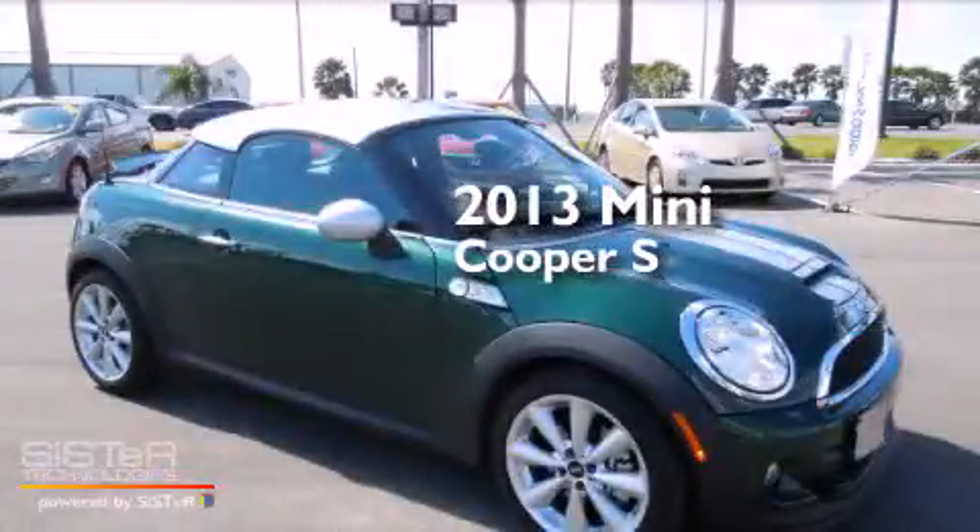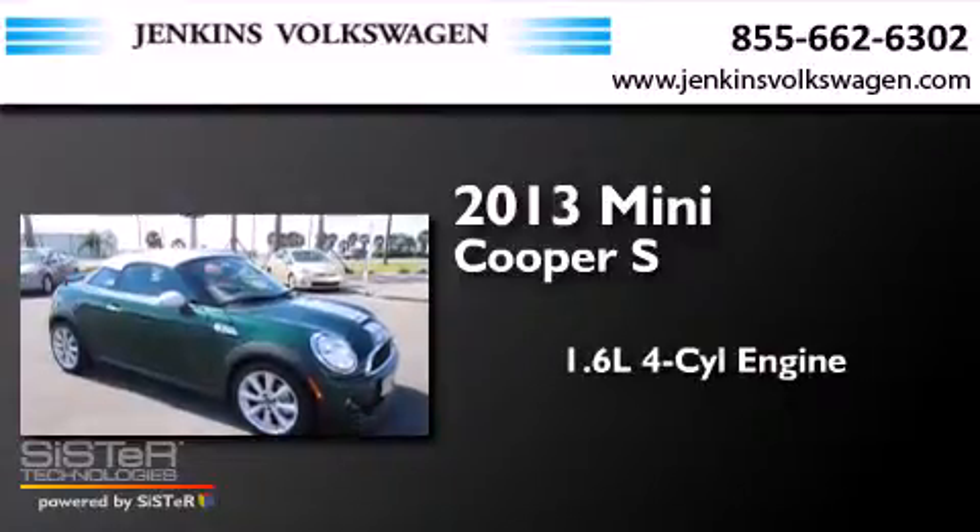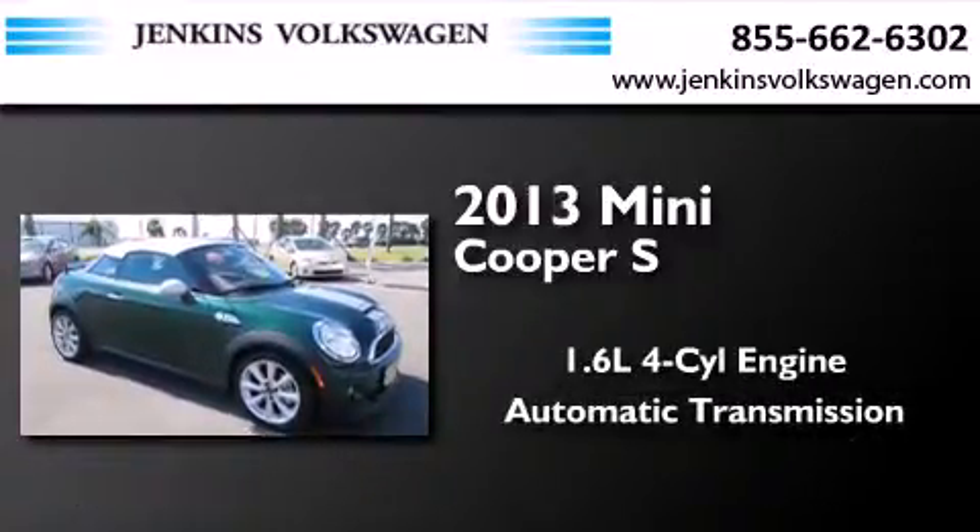This is a 2013 Mini Cooper S. It features a 1.6-liter 4-cylinder engine and an automatic transmission.